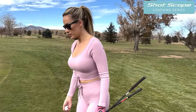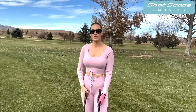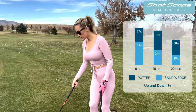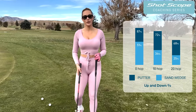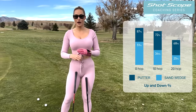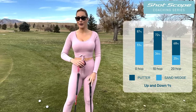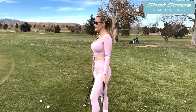Most of the time when you're just off the green, most people will grab a wedge and try to chip it. But ShotScope says the data supports that putting is always the best option when you're off the green, because when you're chipping there's a chance of hitting it fat or thin, and you're always going to hit it closer to the pin with your putter compared to your wedge. So always grab your putter for these types of shots.